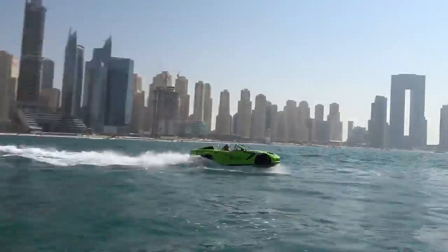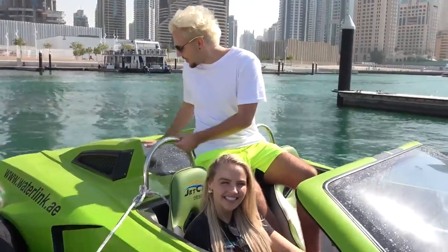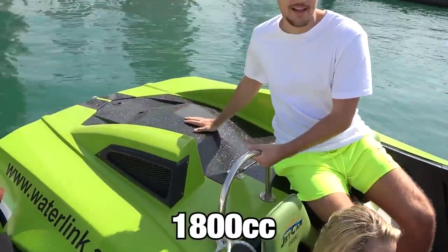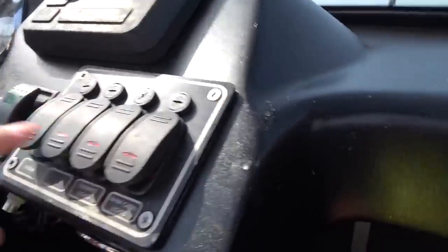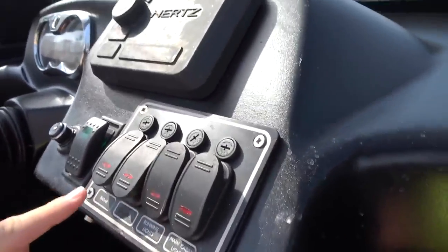To slow down, you just got to put your foot off the gas. Just like a Corvette, the engine is in the back and it's actually pretty big at 1,800cc. The car has a bunch of buttons on the center console — main cabin lights, running lights, and even a windshield wiper.